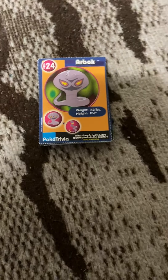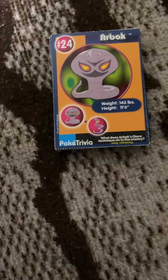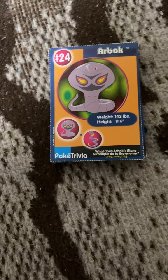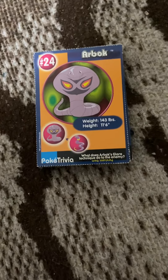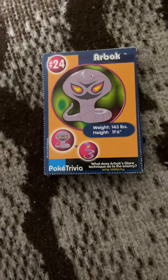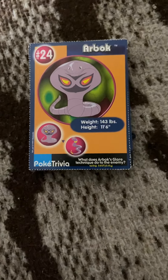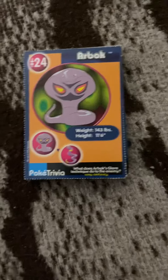Hello everyone, welcome back to my channel. This is a continuation to the video I did yesterday where I got all the Burger King Pokémon cards — they were uncut, but these are the leftover ones. I'm gonna go through them, and if you're new to my channel, please subscribe, leave a comment, and like my video.